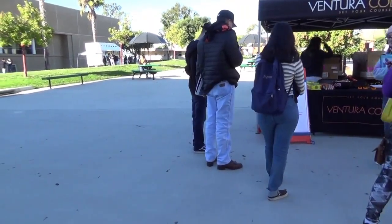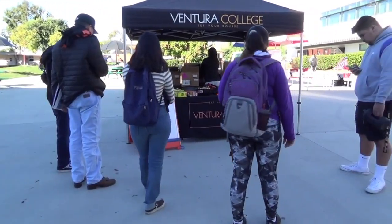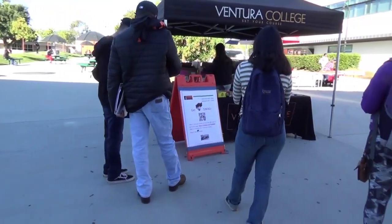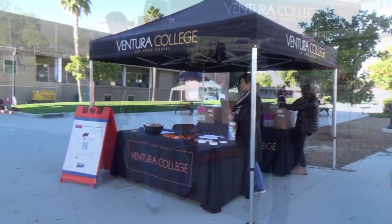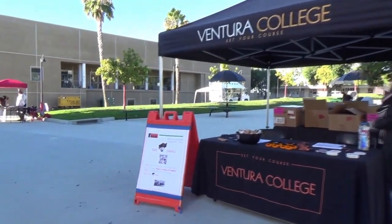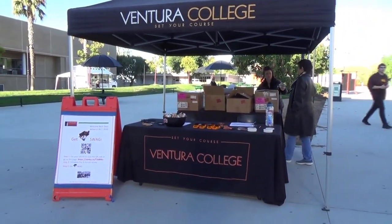During the two spring welcome back days, as students walked on campus from one class to the next, they were invited to stop by pop-up tables to learn about opportunities and services that await them on campus. Three equity hack pop-up tables were part of this design, asking students to take a brief digital survey and engage with other students in the process.